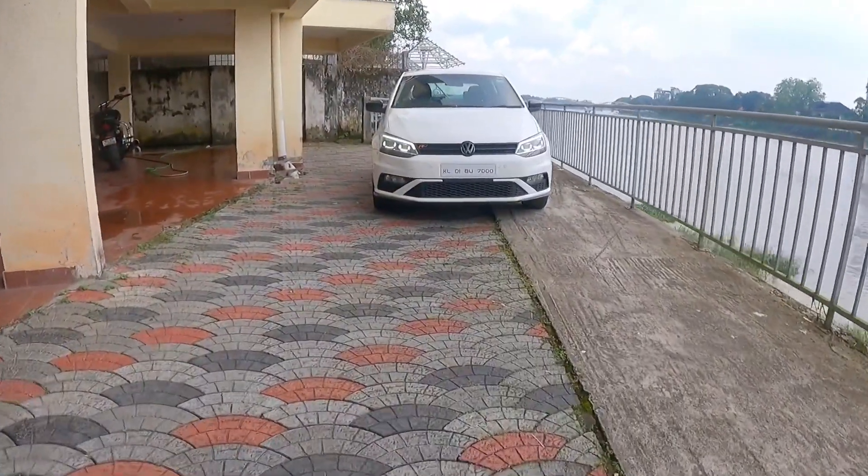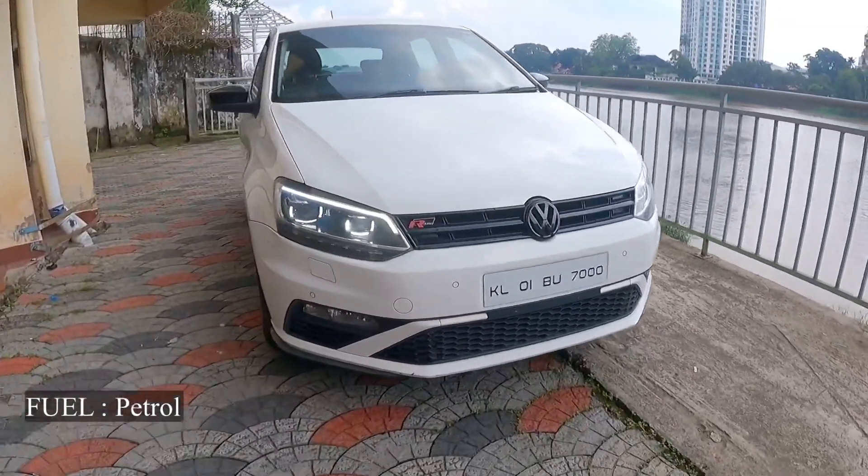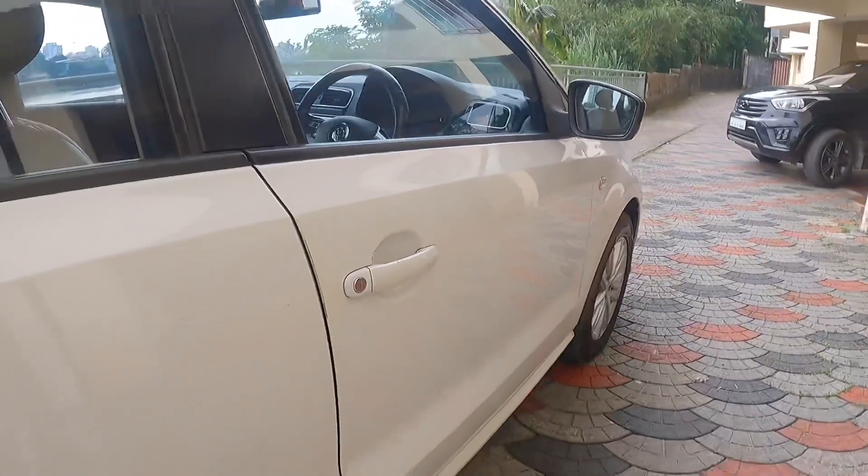This one is the Polo GT TSI. Let us take a look at this one.